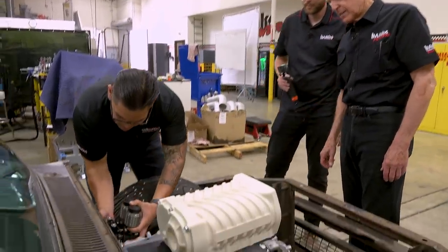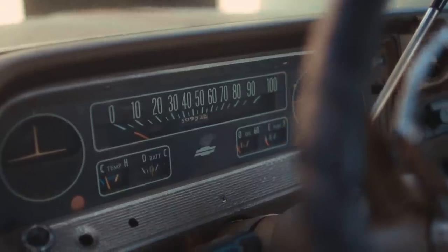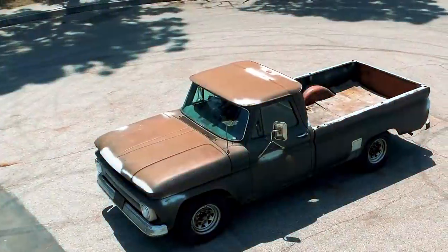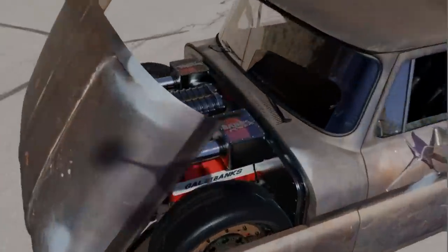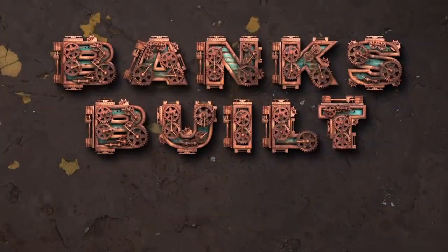In this week's episode, we learn how Gale plans to stop this supercharged Duramax powered pickup truck. Binx Built, protected by Amsoil, with support from Roadster Shop and Nitto.